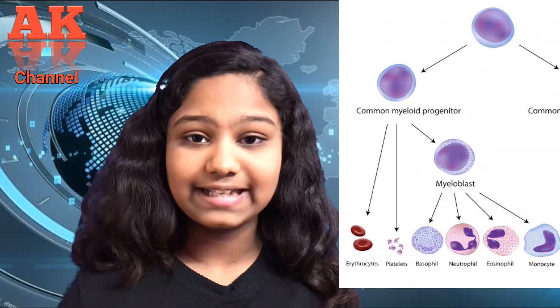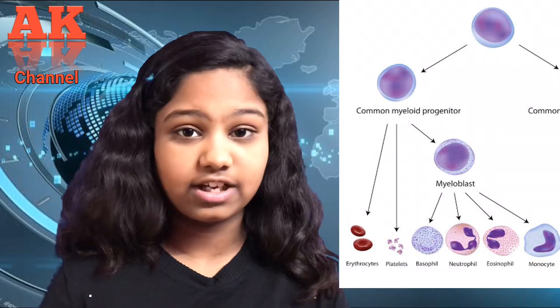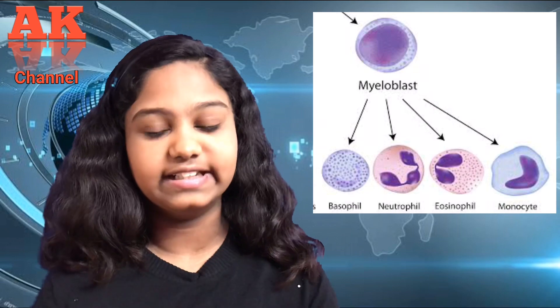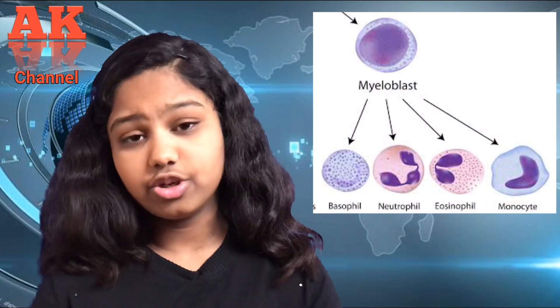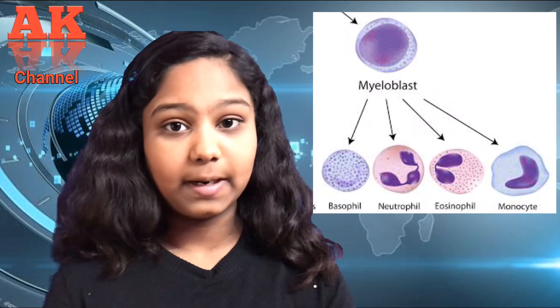The myeloid system is responsible for making platelets, red blood cells, and white blood cells. Zooming into the white blood cells, they fall into four categories: the neutrophils, basophils, eosinophils, and the monocytes. The neutrophils, basophils, and eosinophils help a lot during the battle.